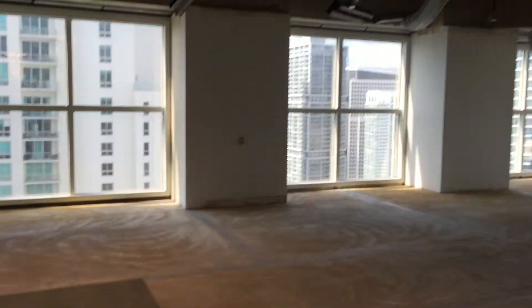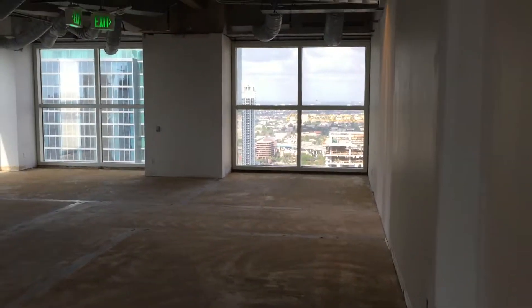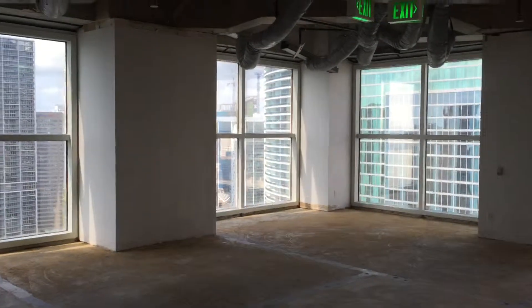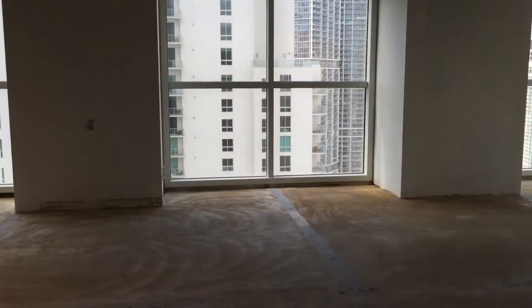Place on the 26th floor, 2,558 square feet. This is an open space and the allowance for build is about $35 per square foot.